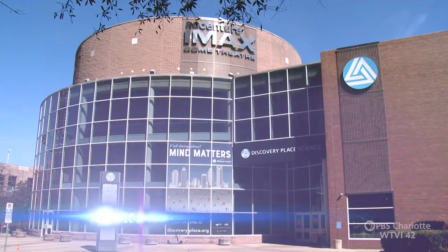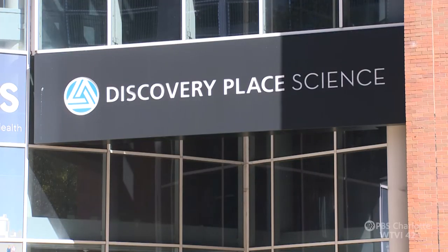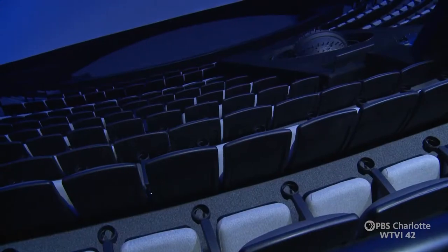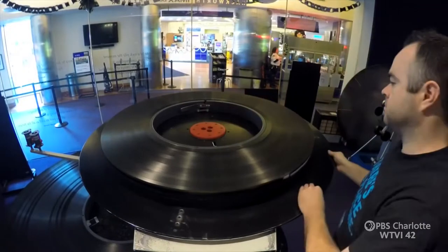It's truly transformed how the IMAX theater works. Charlotte's IMAX Dome Theater opened in 1991 in Uptown's Discovery Place, the first of its kind in the Carolinas. The nearly 300-seat theater stands 78 feet tall and features a super wide screen.